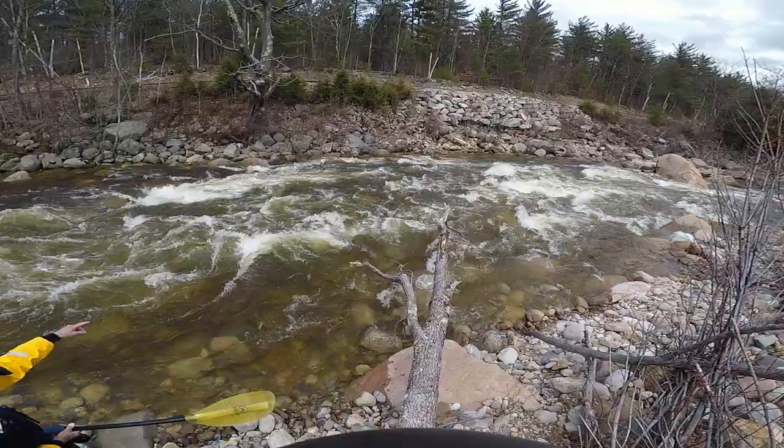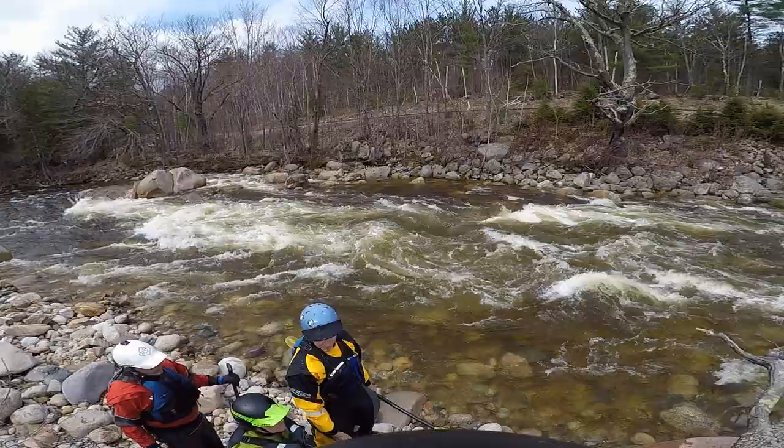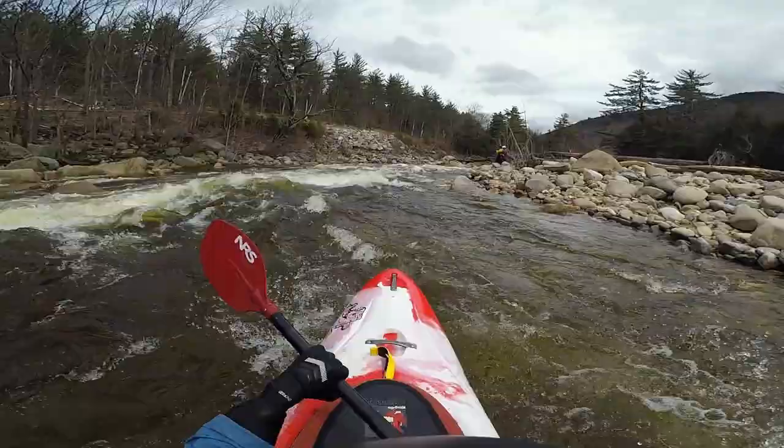Tweedledee and Tweedledum - this feature is the larger and longer one on this section of river. This rapid is fairly straightforward but depending on the flow there's a few boulders and holes you'll most likely want to avoid, which is what Mike's explaining to us right now. I'm trying to listen but my ADHD is getting the best of me and I just want to get back to my boat - so now that I am, let's just read and run, baby!